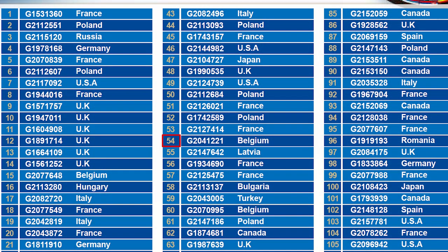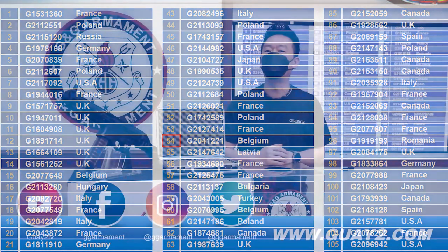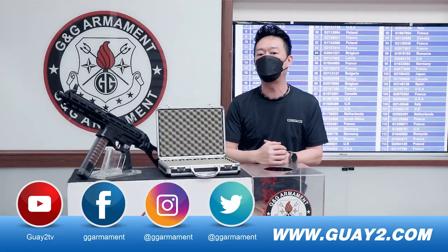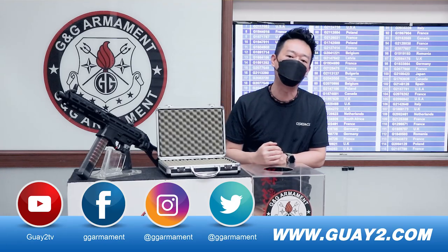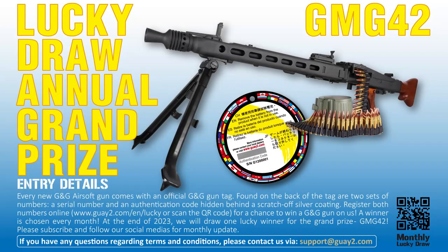All right, we have a winner from Belzhen. Congratulations, number 54. You have won our PCC45. And that's it for today, I will see you next month. Bye.